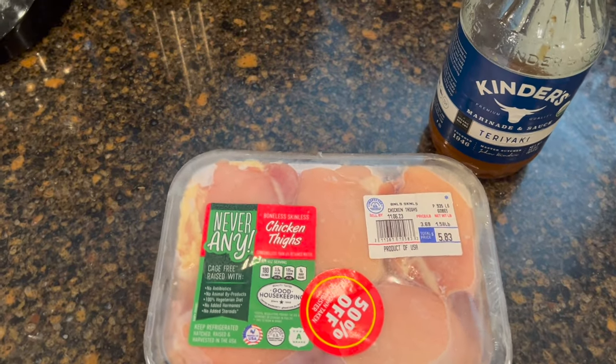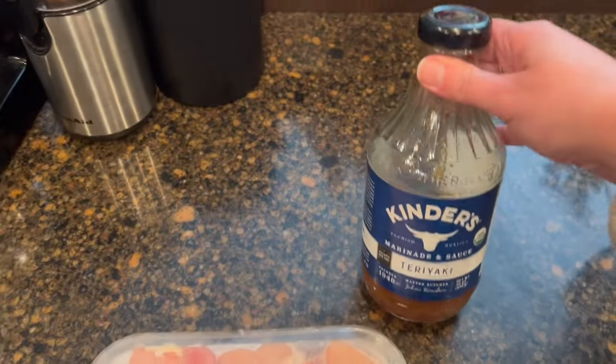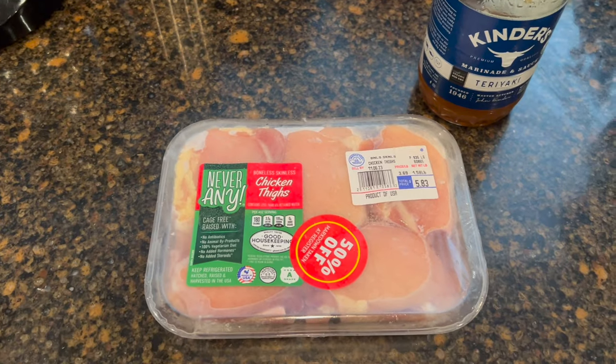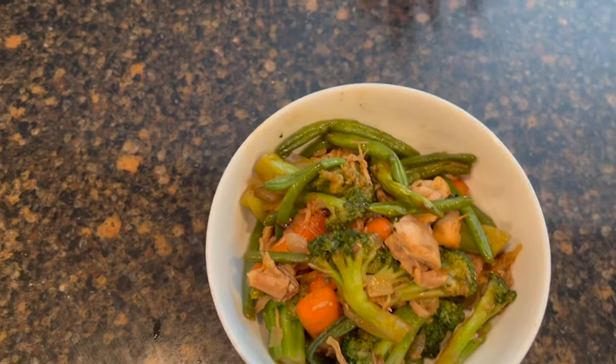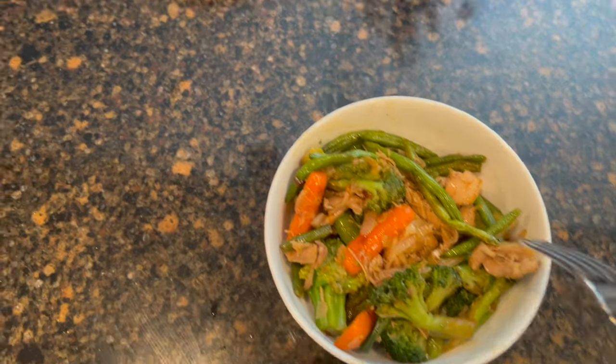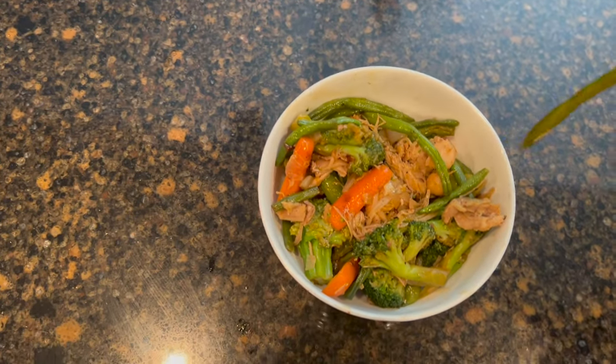Tonight for dinner we're going to have chicken stir fry using these chicken thighs, some Kinder's teriyaki sauce, and whatever vegetables we grab from the freezer. And this is dinner for tonight — chicken teriyaki stir fry. We have broccoli, chicken, green beans, carrots, and onions. My son blessed me and cooked — I didn't even have to cook tonight, and this is fantastic.